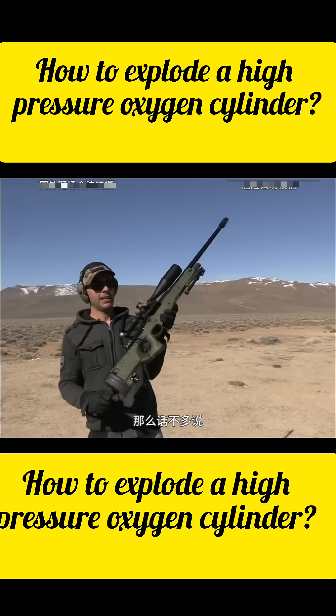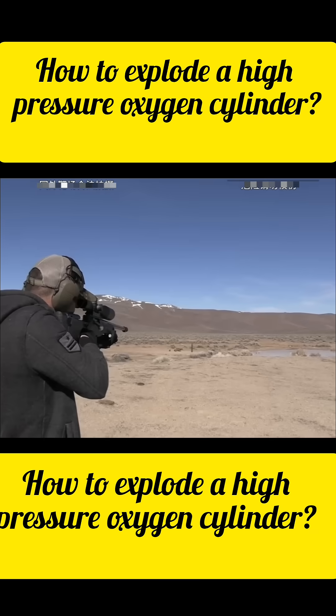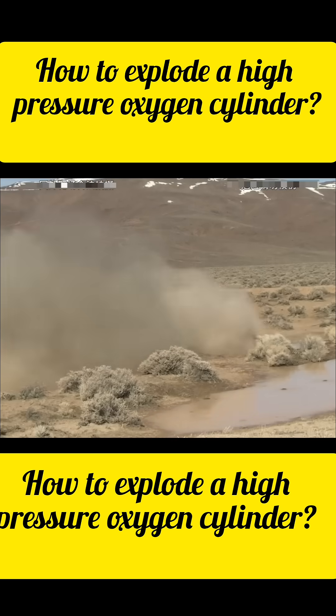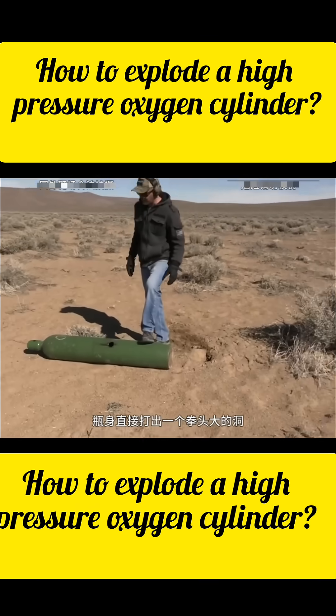So let's get it — we'll start with the AWM to see its impact. Loading a 0.338 magnum round. On impact, the oxygen tank shoots skyward — that's the power of a magnum round. Inspection shows a massive fist-sized hole in the tank.